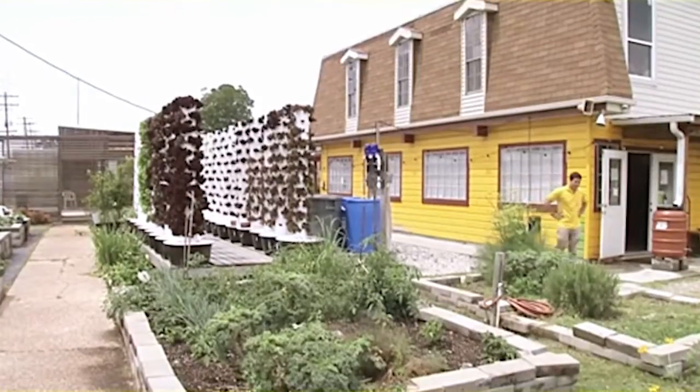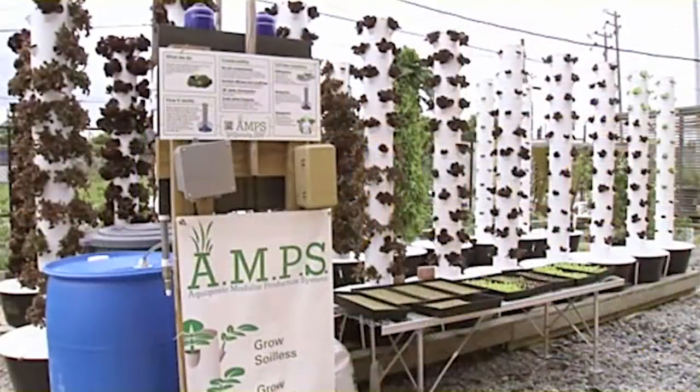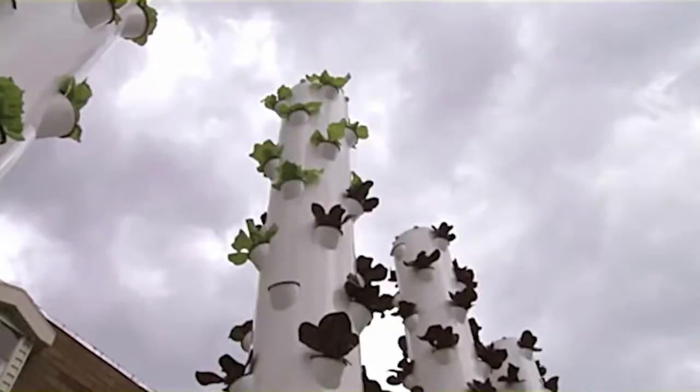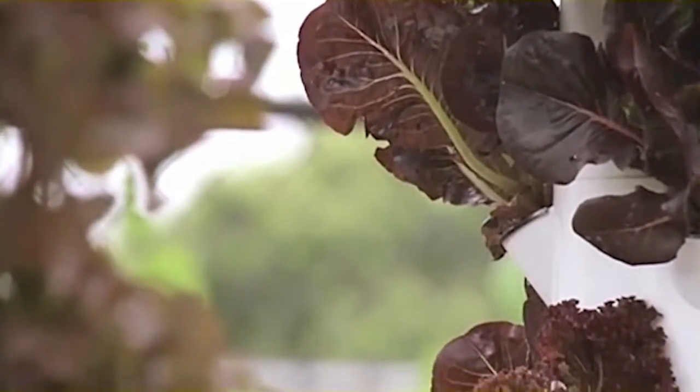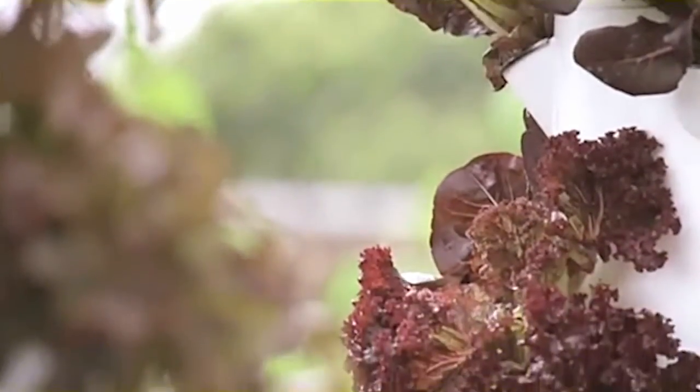This is where it all began for Doug and Kevin — their first test installation of 20 towers at Holly Grove Market and Farm, where their lettuce is sold to locals.